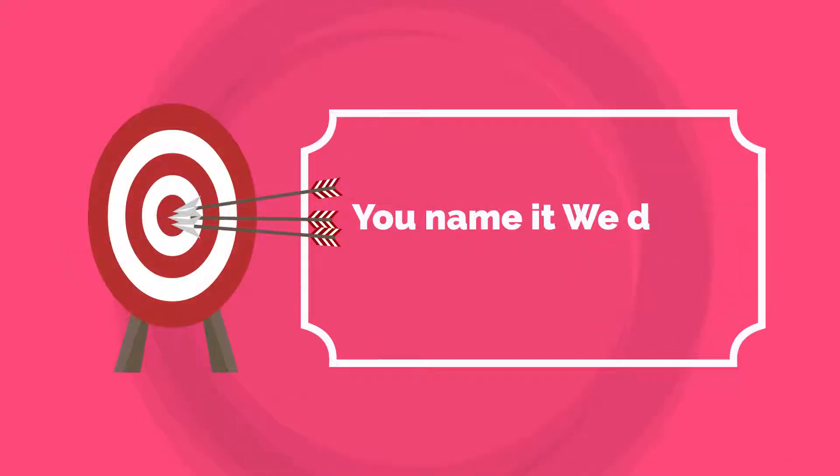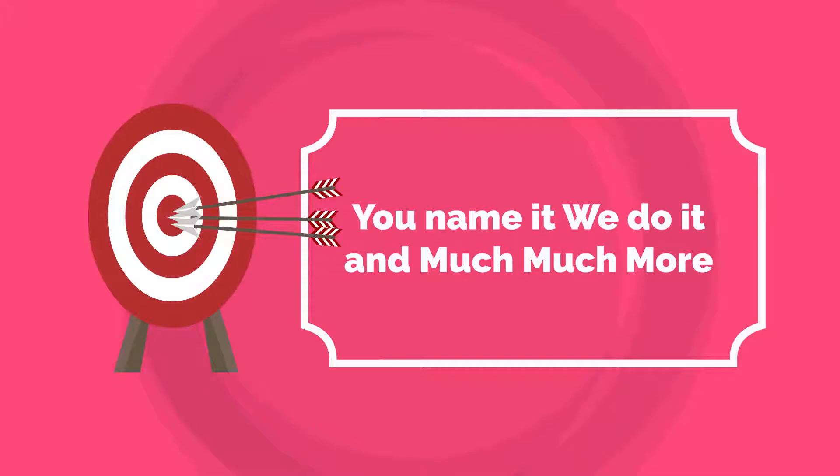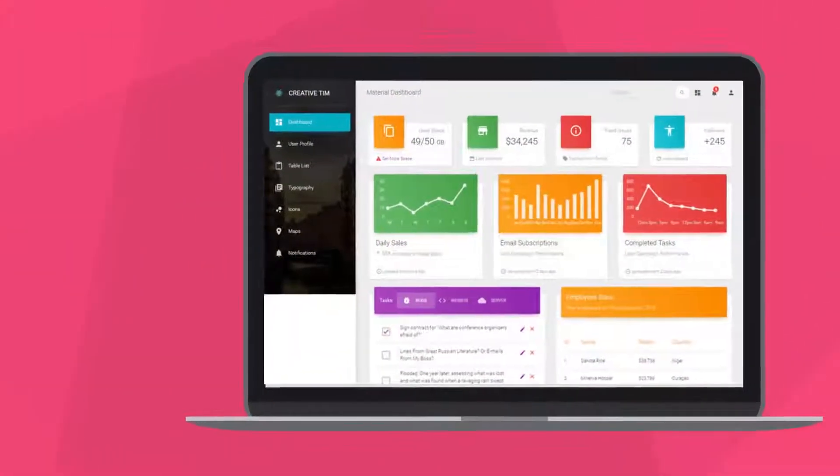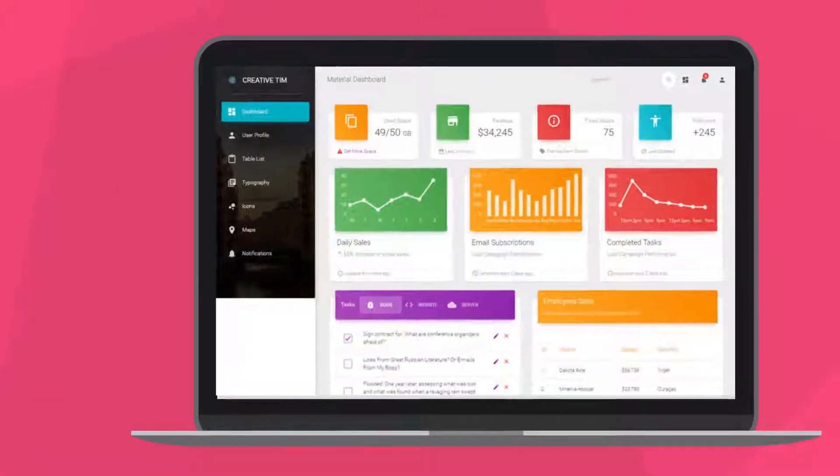You name it, we do it, and much, much more. We'll also provide you with a dashboard where you can track all key metrics and see exactly what you're getting and how efficient we are.